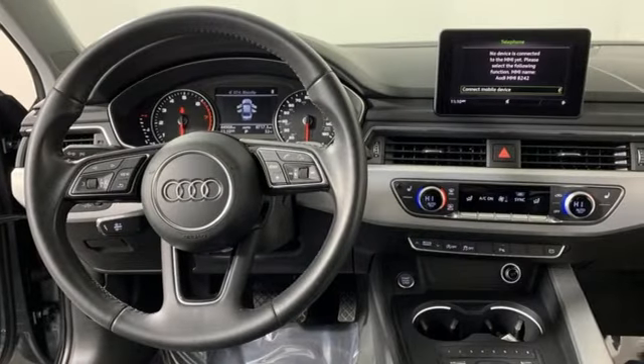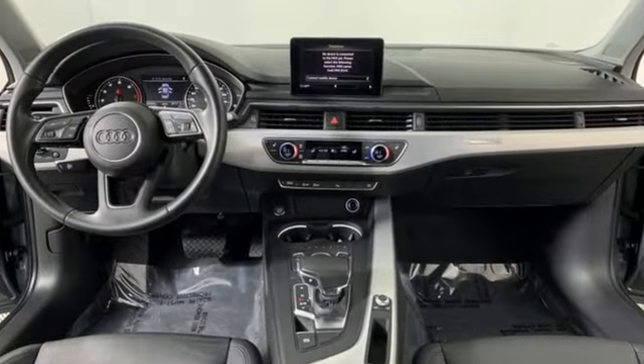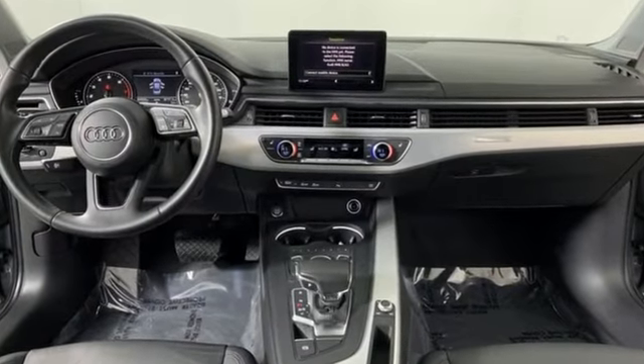Audi doesn't follow trends — it sets them. Someone's going to drive this fantastic vehicle off the lot. Should be you. Test drive it today.